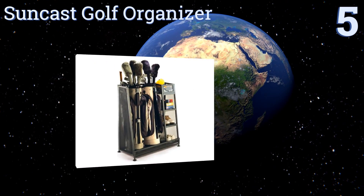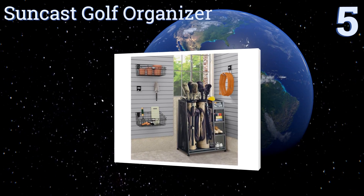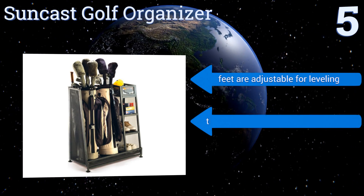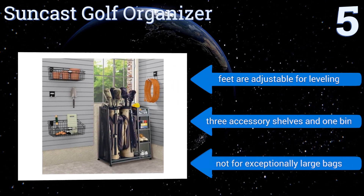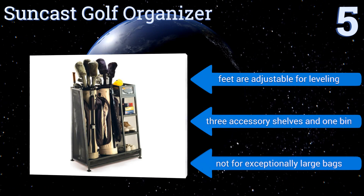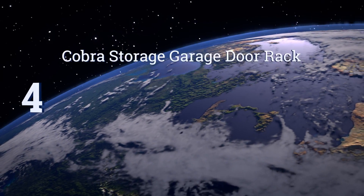Halfway up our list at number five, the Suncast Golf Organizer keeps you from hunting for your golf gear since it'll all be cozily stored together on this sturdy metal unit. You can place two bags with clubs in it, and it's got a foam strip along the back that protects the club shafts from scratches. Its feet are adjustable for leveling and it's equipped with three accessory shelves and one bin, but it's not for exceptionally large bags.